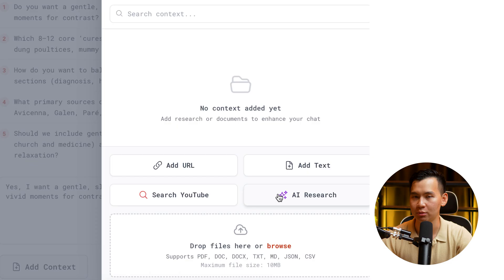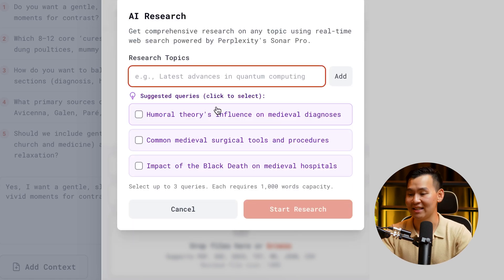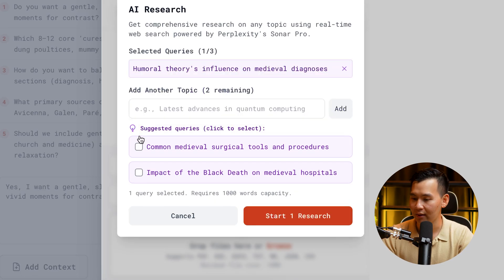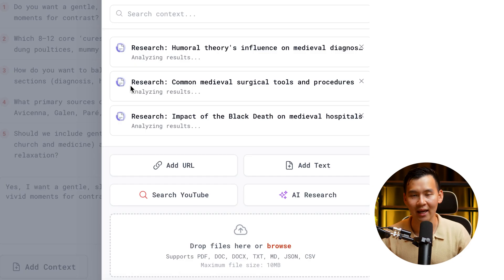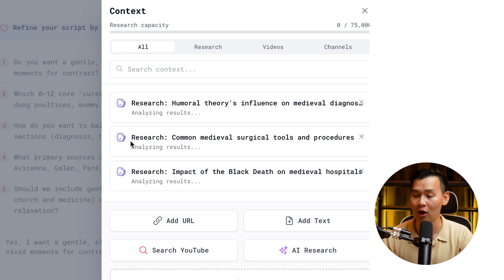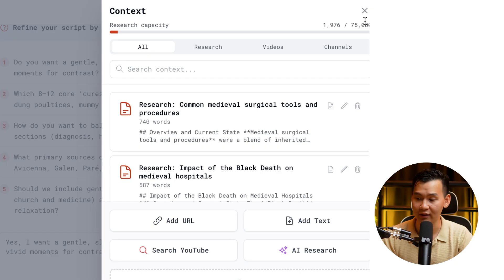Whereas normally you would have to go to ChatGPT, Claude, or Perplexity to do research or search up articles, you can click AI Research here — we have Perplexity built into this tool. That gives the necessary context to write this script super efficiently. You can see we can add up to 75,000 words of context, meaning you can literally upload an entire book and still not fill this context window.